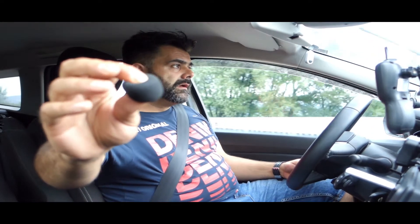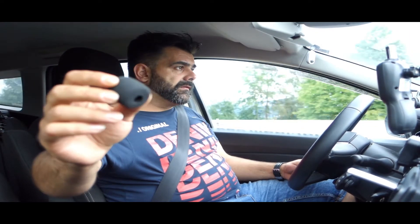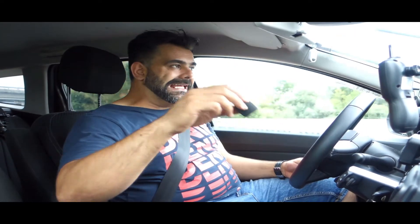I also removed the foam windscreen from the measurement tool microphone. I removed it because that foam is for outdoor use to reduce wind noise impact, but I don't have wind noise inside the car and I wanted the microphone to be as sensitive as possible for the measurement. The construction site is ending.